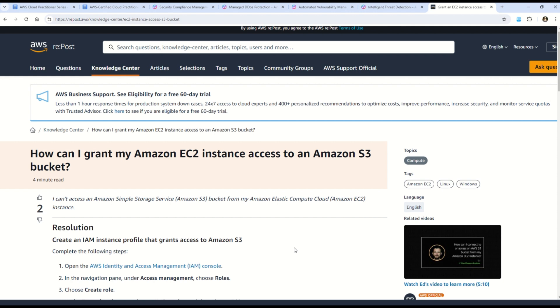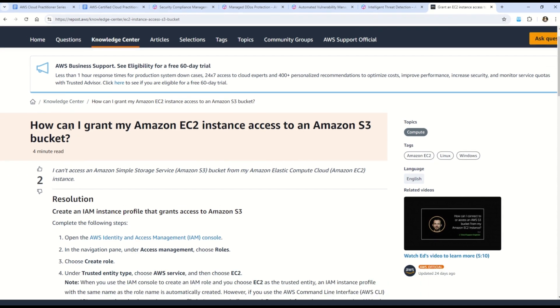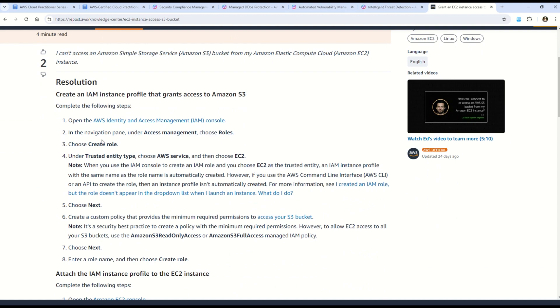The documentation specifically addresses how to grant an EC2 instance access to an Amazon S3 bucket. Reading through it will help you associate and confirm the correct answer. If you have any doubts, suggestions, or want more questions on a particular concept, let me know in the comments. That's all for today — I'll see you in the next video. Till then, stay fit, keep learning, and thanks for watching.